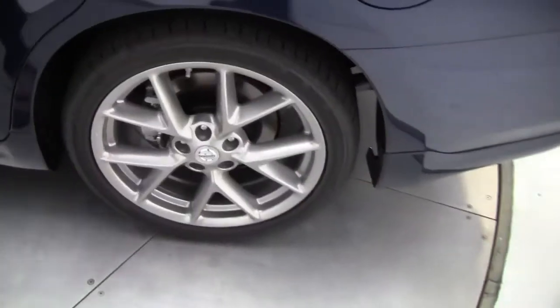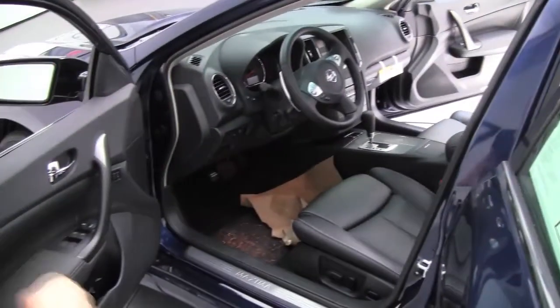Those tires are so cool. Along with the sport package, this also has a really great sport-tuned suspension, so it really hugs the road.